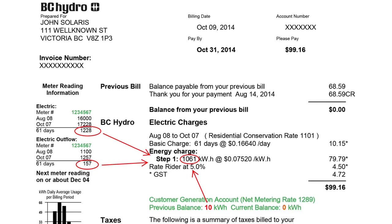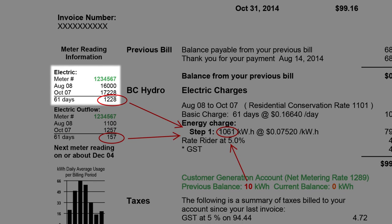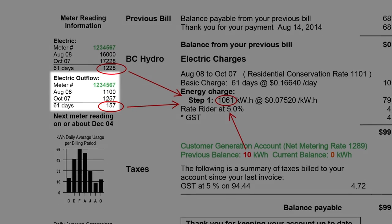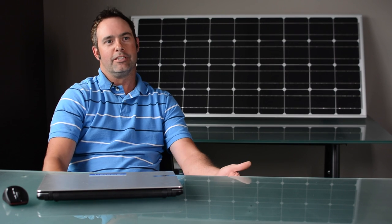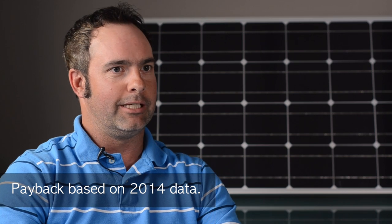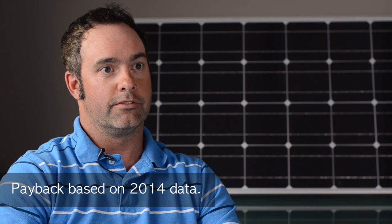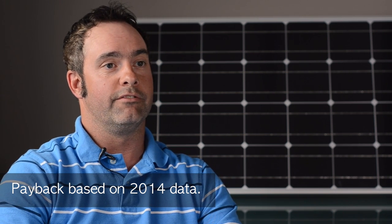Your BC Hydro power bill will show the inflows, which is energy delivered from the grid to your home or business, and will show the outflows, which is the excess power sent to the grid by your solar array. The payback of solar is very hard to predict, and the big aspect is where rates are going to go in the future. But typically right now, based on the increases from the utility, a typical payback is around 15 years.